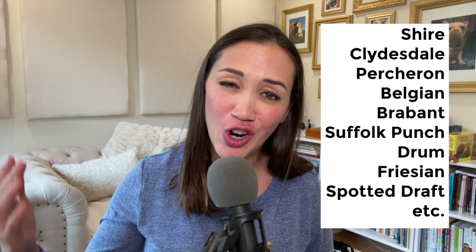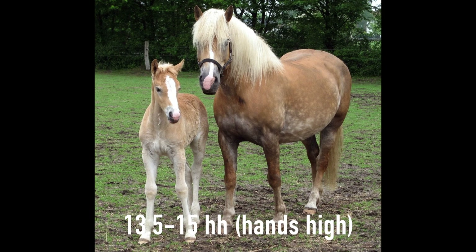Just a quick note: when I'm using the term draft I'm talking about the larger draft horse breeds, but I don't want to forget to acknowledge that there are draft horses on the smaller end of the spectrum like Gypsy Vanners, Haflingers, and Fjords. But a lot of what I'm talking about is more geared toward the bigger horses.